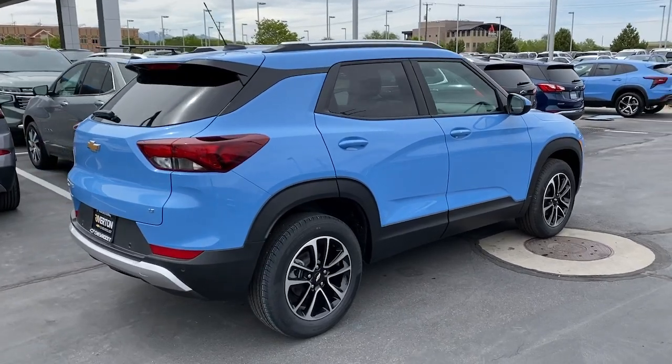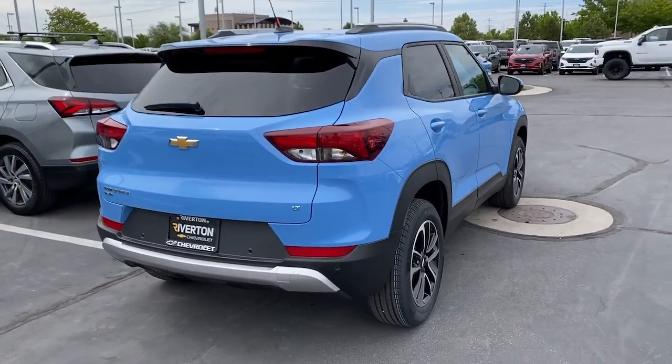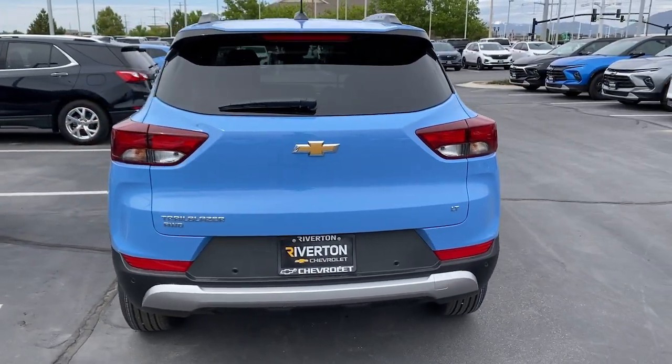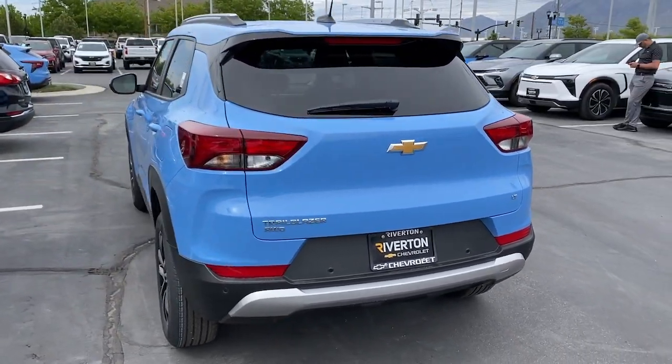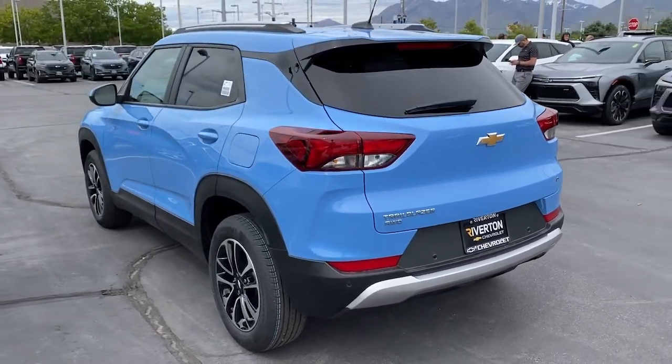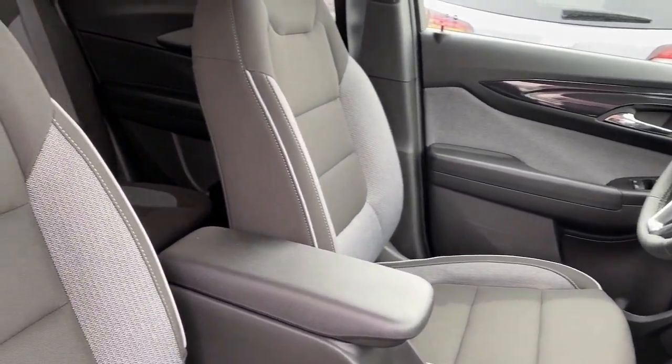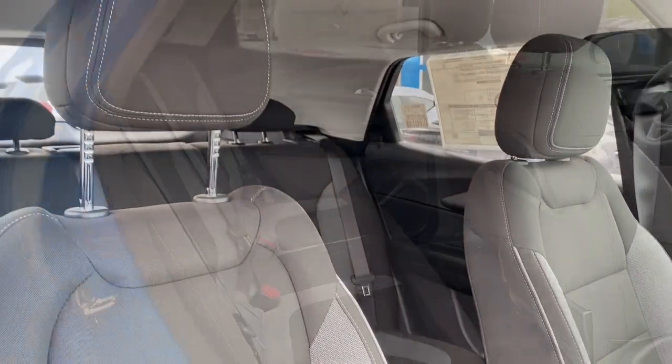The following are some of this vehicle's highlighted options: heated steering wheel, wireless Apple CarPlay and/or Android Auto, touchscreen infotainment system, lane departure warning, heated driver's seat, keyless entry, backup camera, satellite radio, adaptive cruise control, and heated mirrors.